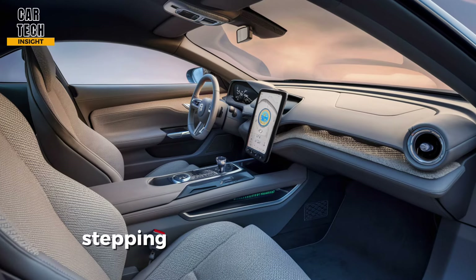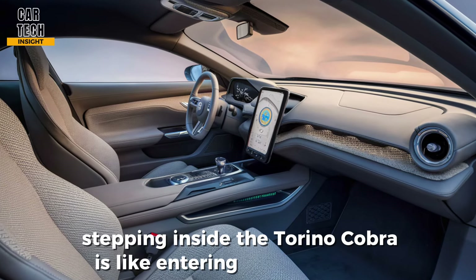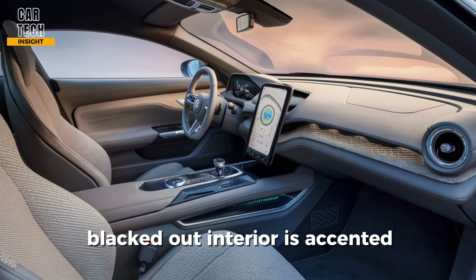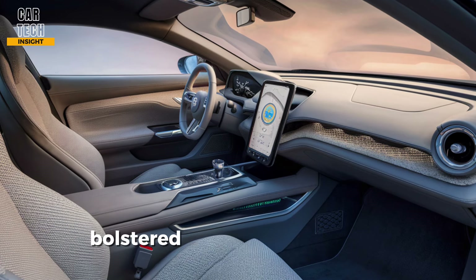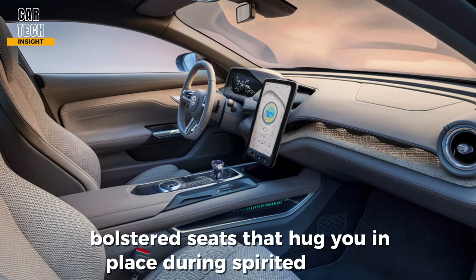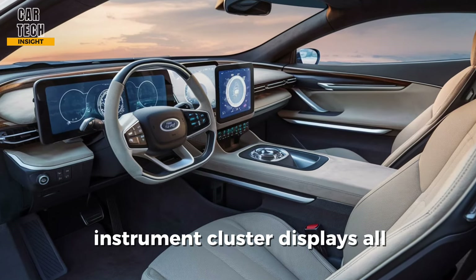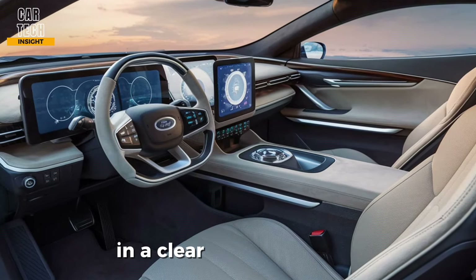Stepping inside the Torino Cobra is like entering a driver's haven. The sleek blacked-out interior is accented with tasteful chrome details and comfortable bolstered seats that hug you in place during spirited driving. A digital instrument cluster displays all the vital information you need in a clear and concise way.